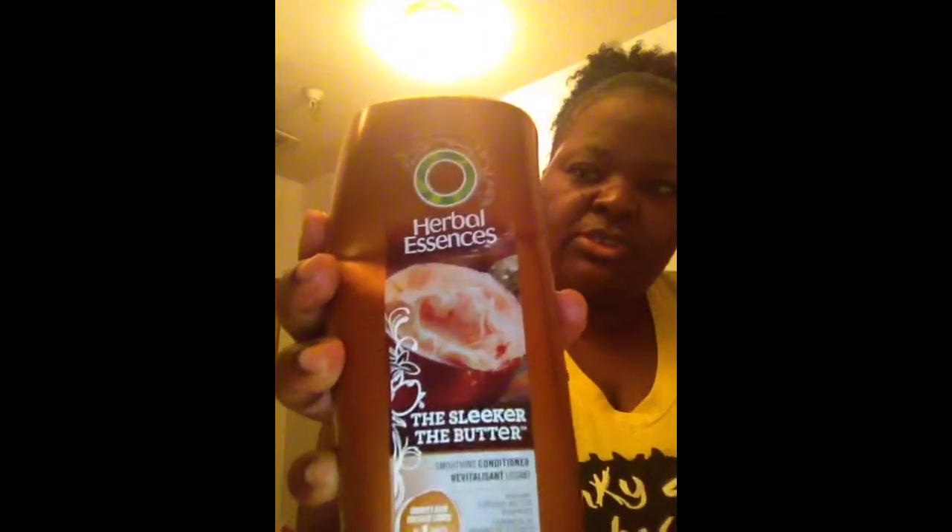Hey YouTube, it's been a while — maybe last week. You can see how I have my hair today. It's really hot outside but I just wanted to come on here and show you. I told you guys I was going to use the Herbal Essences sleek butter — I conditioned my hair with it — and I use the Pantene defining curl styling. The consistency is kind of thick, not really slimy, but I love it.